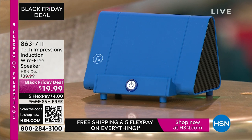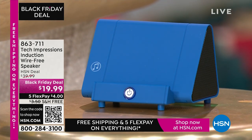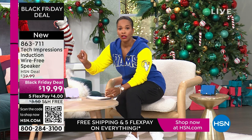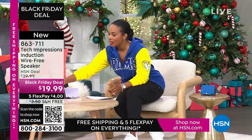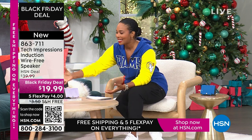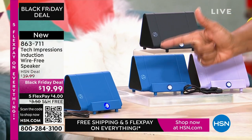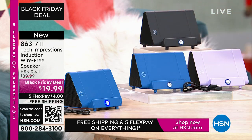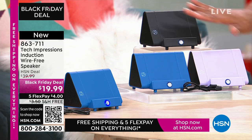Let me direct your attention to this Tech Impressions speaker. If you want to amplify the sound on your phone, all you do is set it on the speaker and it's amplified. You don't need to plug anything in, connect, use Bluetooth, wireless, password, router — anything. You just set it on the ledge and instantly you can hear what's going on on that phone. It's less than $20, and it comes in black, blue, or lavender.